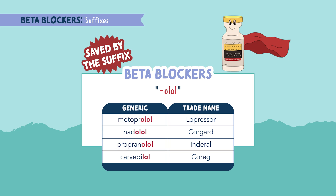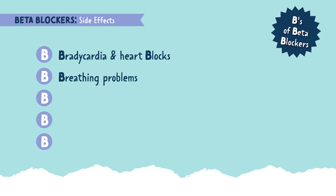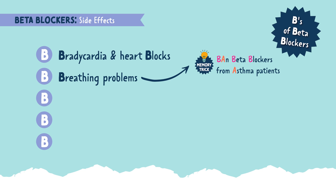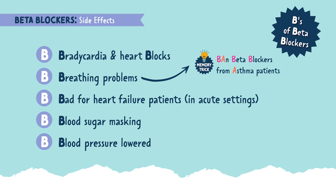For the side effects of beta blockers, think of the B's. The first B is bradycardia and heart blocks. The next B is for breathing problems — beta blockers can cause bronchospasms, which is why we want to ban these medications from asthma patients. The next B is bad for heart failure patients in acute settings. The next B is blood sugar masking — beta blockers can mask or hide signs and symptoms of hypoglycemia, which is low blood sugar. And the last B is blood pressure lowered, but they can lower blood pressure too much, causing hypotension.